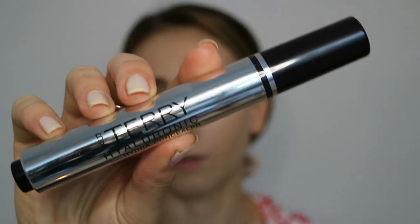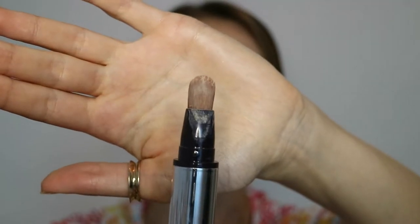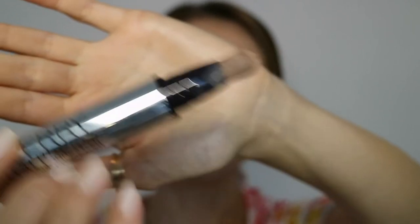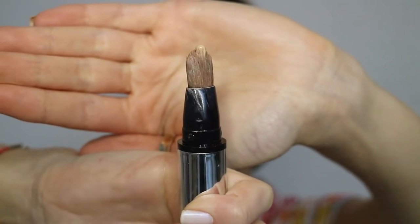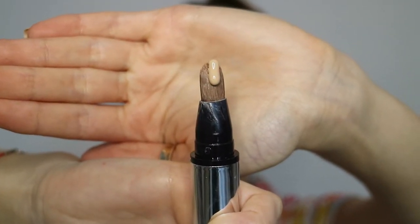The next product is from the same brand — the Hyaluronic Hydro Concealer. It has very interesting packaging: it has a brush from one side and a pump from the other side, so when you press it, the product comes out from the brush. It's super easy to use, and that amount is more than enough to cover all imperfections. I usually use half a pump because, as you can see, a full pump is way too much for me.